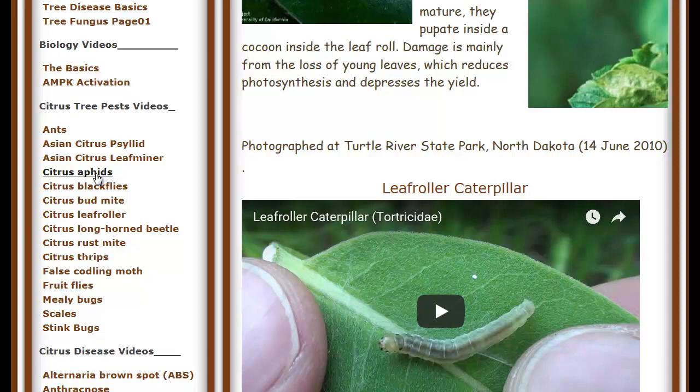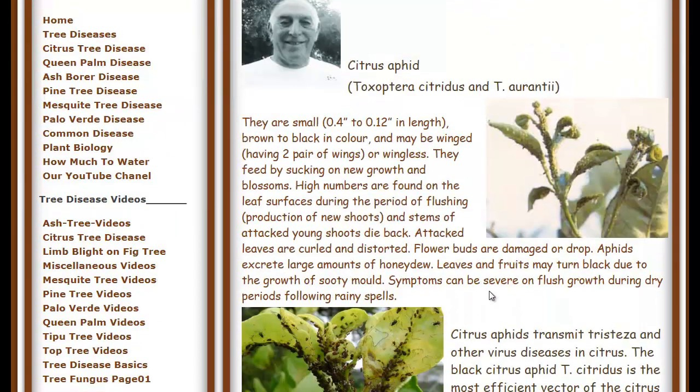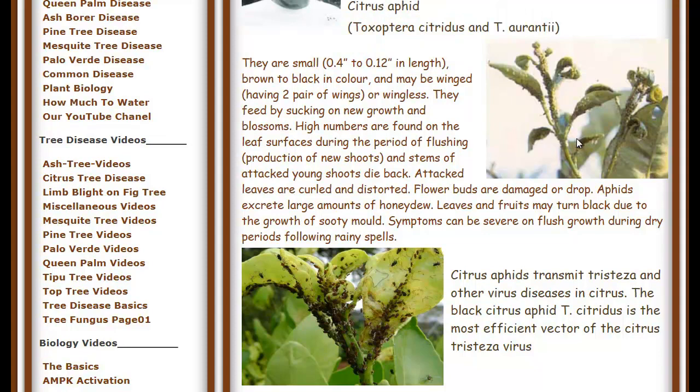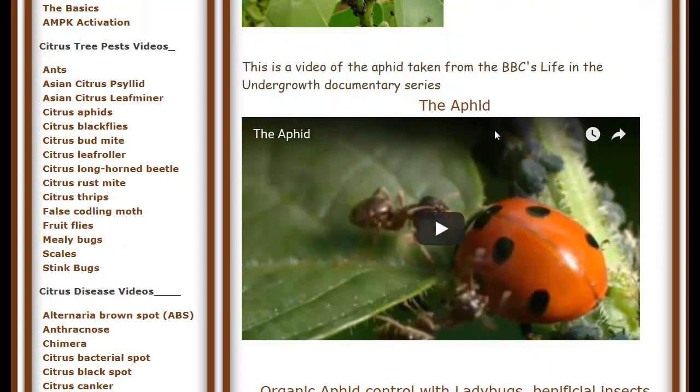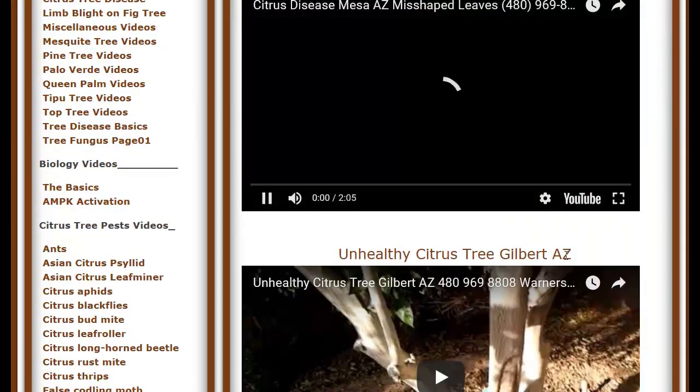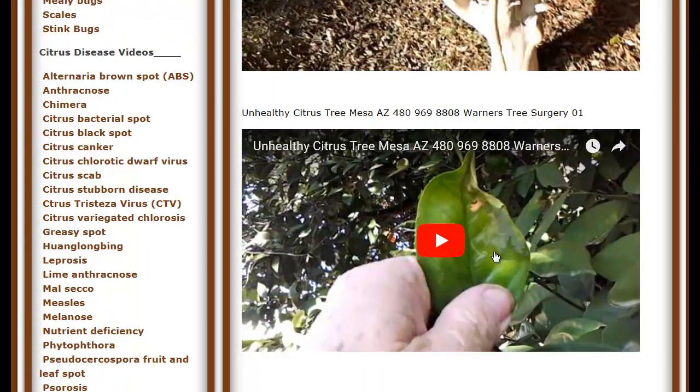Now, you don't need to learn their names. But what you do need to understand is that, for instance, with the aphids, they're going to cause the leaves to be deformed — and this is what you're probably going to notice. You might even see the aphids themselves. This is a picture of what they look like on a citrus tree. But when they're gone, you're still going to be able to see that the leaves are deformed. And with the leaf miner, for instance, you'll see a distinctive pattern.